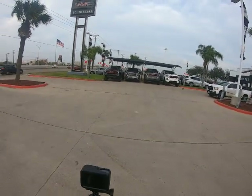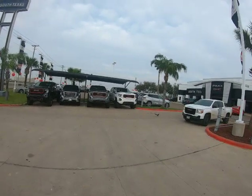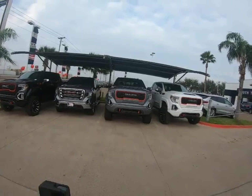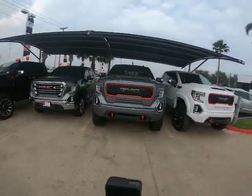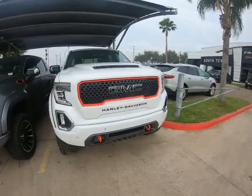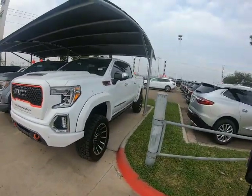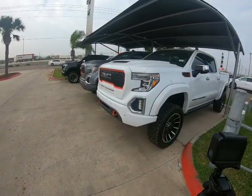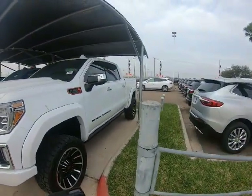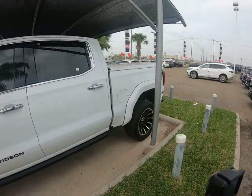Oh man, look — they've got it in white, and they've got it in gray too. This is a South Texas GMC. I'm a Harley-Davidson fanatic, so anything Harley Davidson catches my eye. Looks like they need to wash them just a little bit, but man, look at it in white. I saw it out of the corner of my eye coming in and said, am I seeing this correctly?